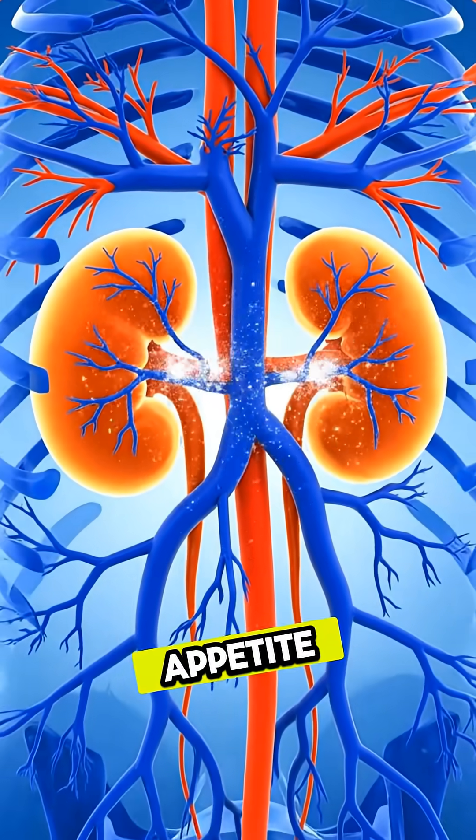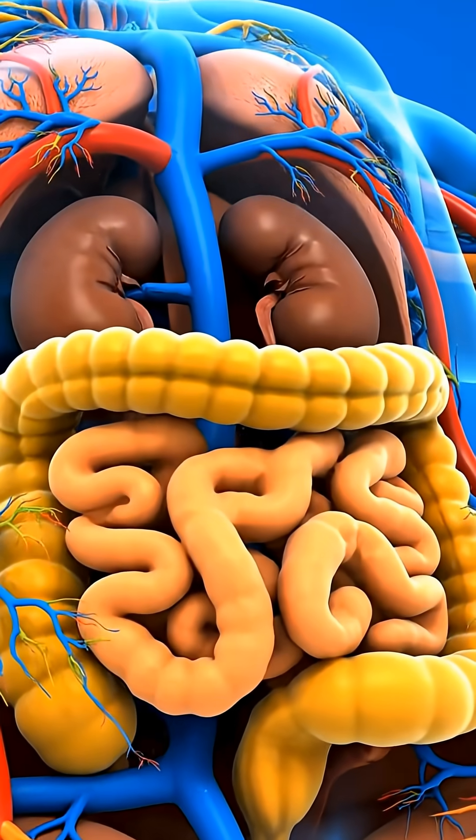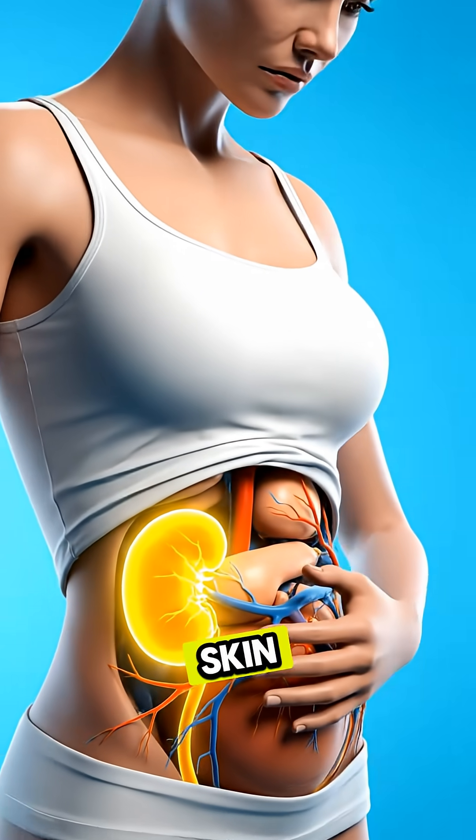Loss of appetite: toxins in the blood can interfere with digestion and make food unappealing. Dry, itchy skin: failing kidneys can't balance minerals, leading to skin irritation.